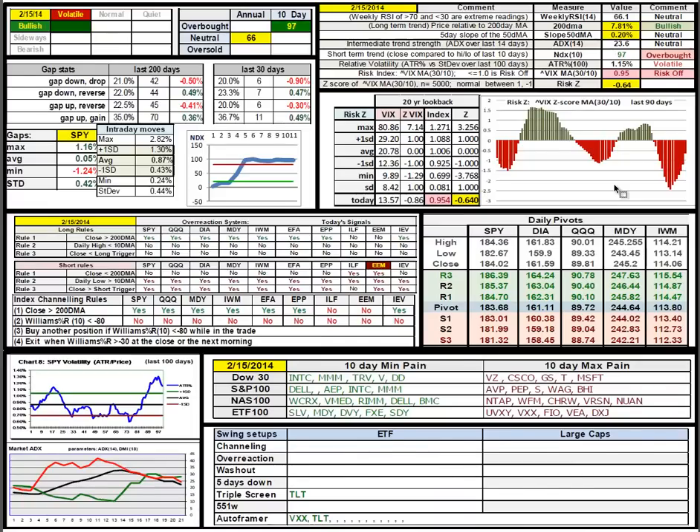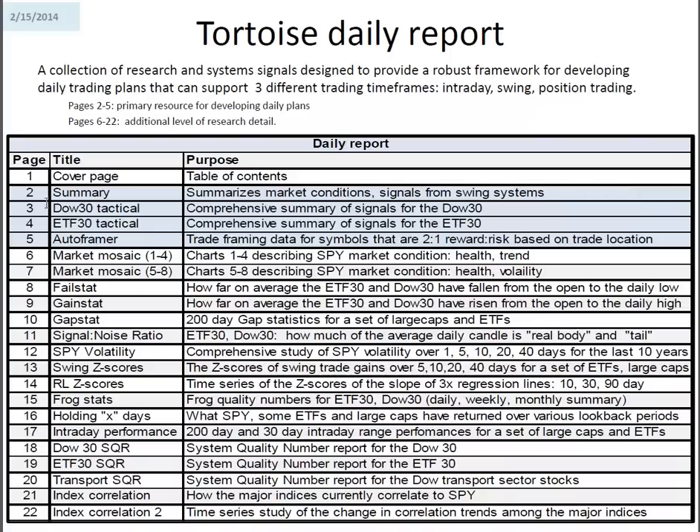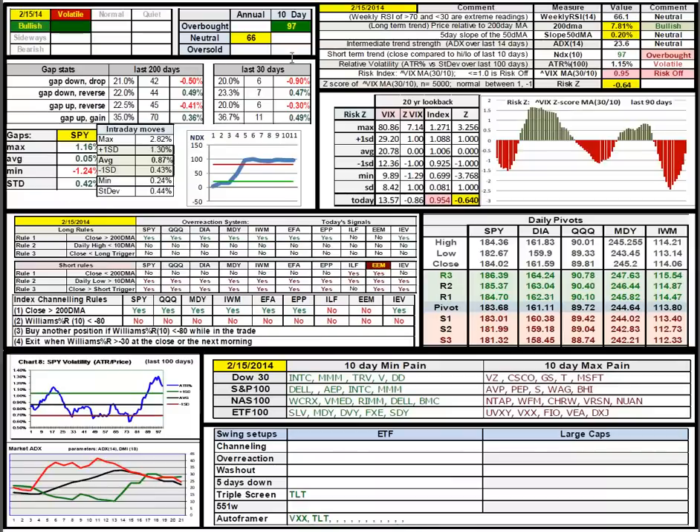Looking at the daily report, primarily pages 2, 3, 4, and 5. Emerging markets are signaling on the short side for the overreaction system. If we see market failure, looking at emerging markets and then probably Latin America would be the first place to look. Only a couple of pattern trades: triple screen for treasuries, and the autoframer fires for the VIX and treasuries. You can see just how vigorous that spike in volatility has been. As it returns back towards normal, that's been a good swing trade in XIV, which is also reflected in the risk index.